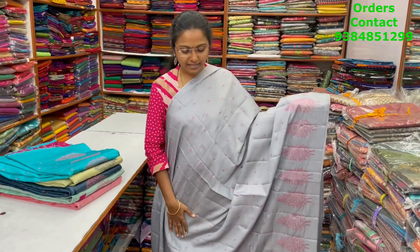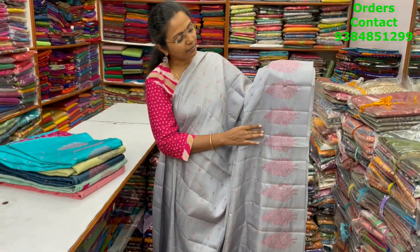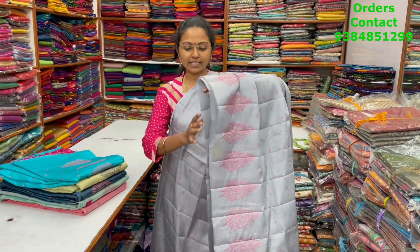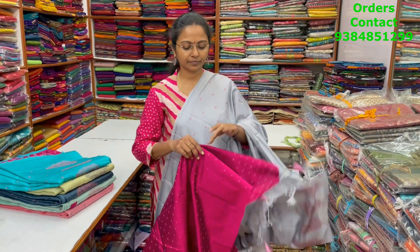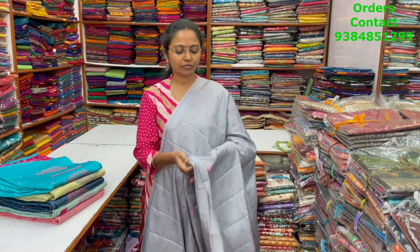In the same pattern, it's a nice light grey with beautiful pink color zari weaving, with small buttas and a classy pattern of nice embroidery running through the body. The pallu of the saree is this, and the blouse for this saree is in rosak material again. The price of this saree is 1780.